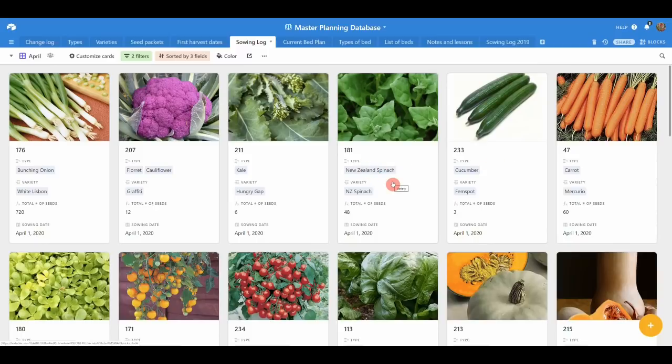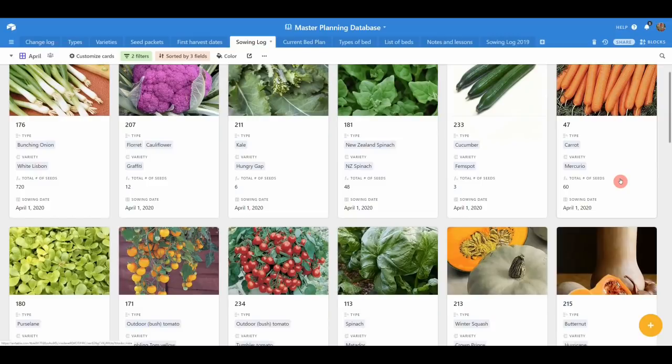New Zealand spinach — we absolutely love this. It's effectively our go-to spinach in summer when true spinach runs to seed only a few weeks after you've started to harvest it. We sow lots of different types of cucumbers — just a few Femspot, which is a traditional cucumber that you get in the supermarket, put in the polytunnel generally in the ground. Mercurio carrots — I normally sow my carrots in the ground, but because of the threat of potentially not being able to go to the allotment as frequently, I'm going to sow some at home in standard 10-litre pots, 30 to a pot, two pots every couple of weeks.